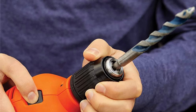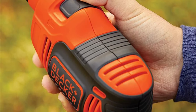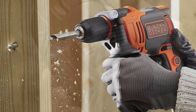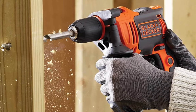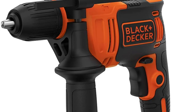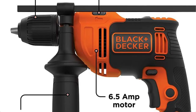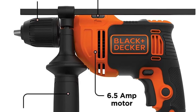It also increases accuracy while drilling holes across a range of materials. There is a half-inch single-sleeve chuck that allows for easy and convenient replacement of bits without using any tools, and it can also accommodate larger bits. As the hammer drill is corded, you will not have to worry about running out of power. Although the warranty period is not explicitly specified on the product page, Black+Decker backs all its hammer drills with a two-year limited warranty.